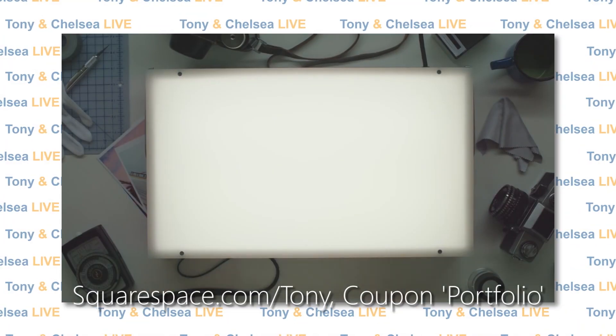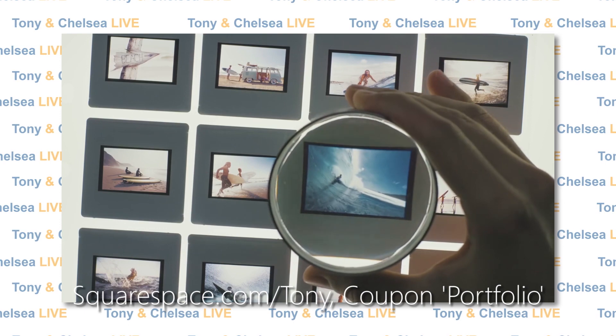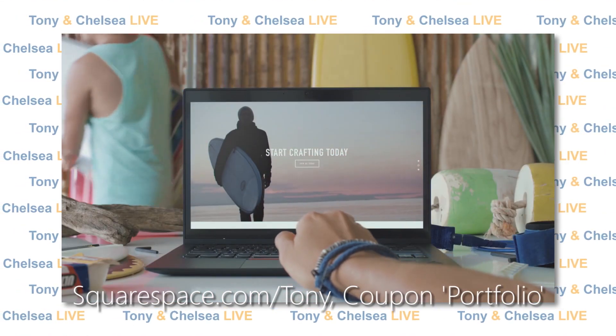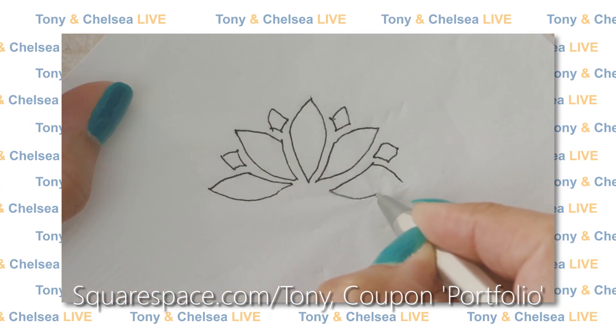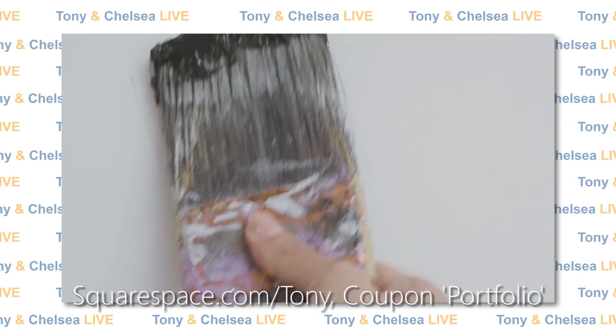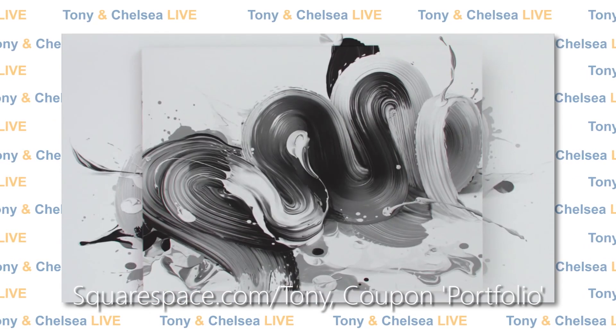This episode is brought to you by Squarespace. Squarespace is a beautiful place to create a blog, online store, or website. It features an elegant interface, beautiful templates, and incredible 24/7 customer support. You can try Squarespace at squarespace.com slash Tony and use the coupon code PORTFOLIO for 10% off. Squarespace — build it beautiful.